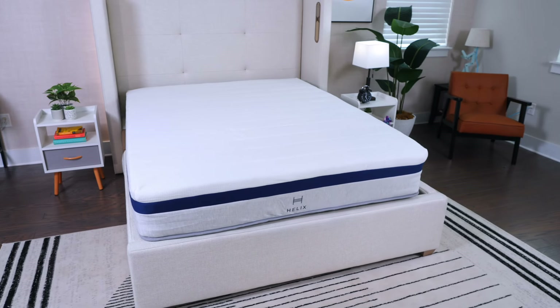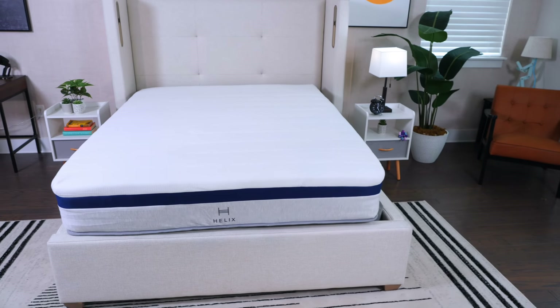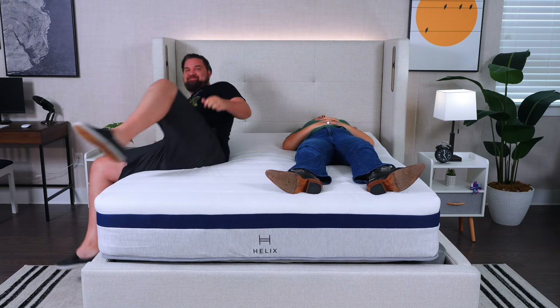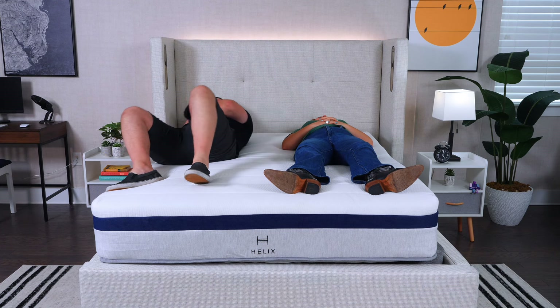If you're looking for a great mattress for you and your partner, memory foam is typically a good option because memory foam really cuts down on motion transfer, meaning that you and your partner can roll around or change positions at night without disturbing each other. With this in mind, I would love to recommend the Helix Midnight for couples. It's really going to cut down on that motion transfer and make it so that you and your partner can roll around to your heart's content without waking each other up in the middle of the night.